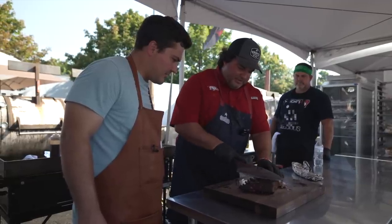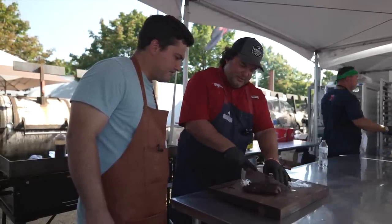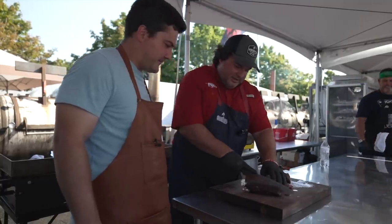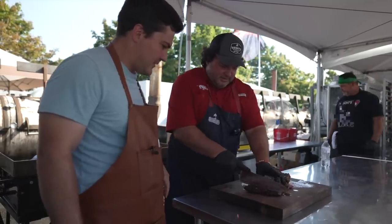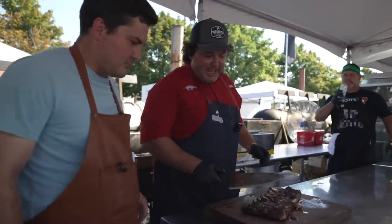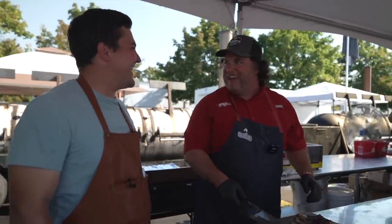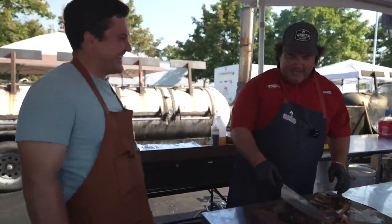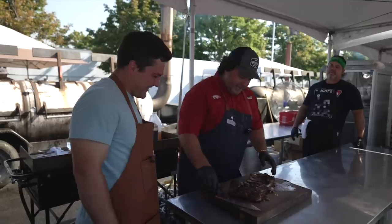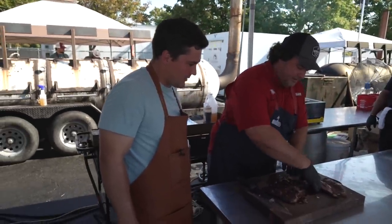So we cut bone side down because these spares get a little unwieldy with the bones. The next step in barbecue knife evolution is getting a knife that has like an x-ray — like a stud-finding knife to locate the bones. There we go — we'll get these ribs turned over.